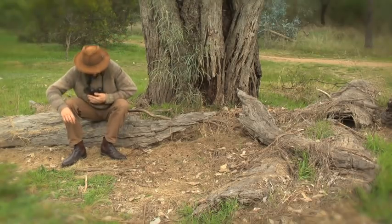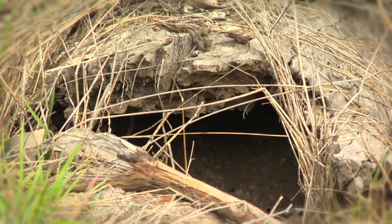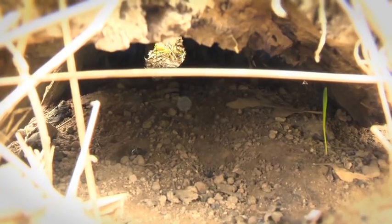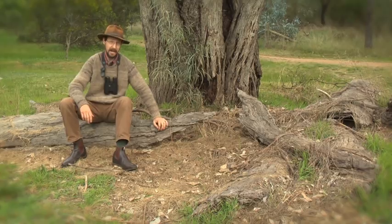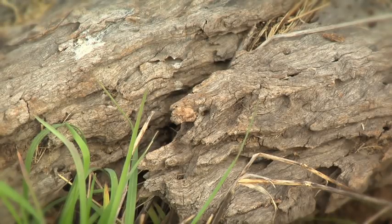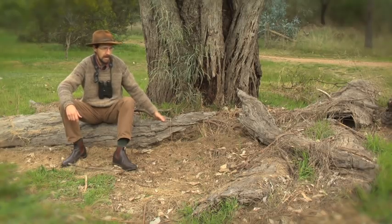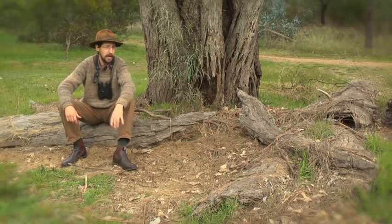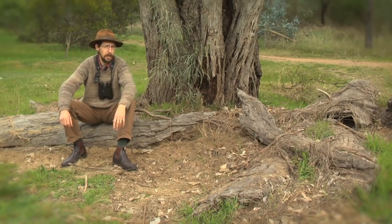The final threat is fallen timber — this sort of stuff: logs, branches, chunks of wood on the ground. Now you might think of this as just mess, a harbour for pest animals. But this is not just a handy spot to sit on — this is homes. Homes for thousands of woodland creatures, little things and big things. It takes hundreds of years to accumulate and is just as valuable as the rocky outcrops, the big trees and the hollows that we've spoken about previously.